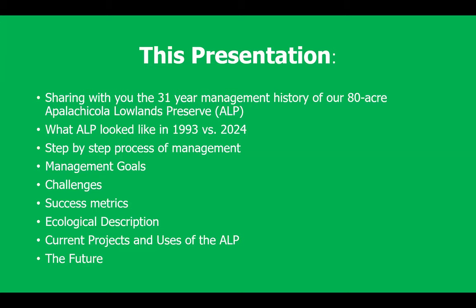We'll talk about a variety of success metrics we've created to figure out whether or not we are being successful. Along the way, I'll provide an ecological description of what our preserve really is and what habitats are out there. This property has become a platform for us to do science, education, and management. With us at the helm, I can guarantee this 80 acres has a fantastic conservation future. I'll also talk about the future — where we want to go with this property.